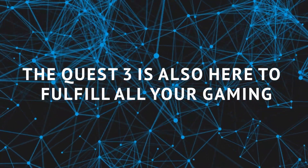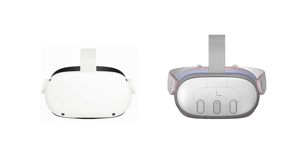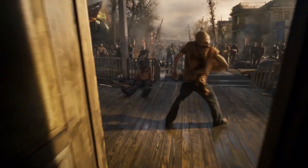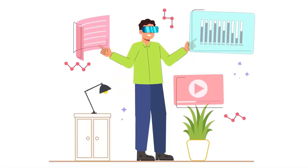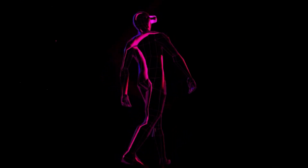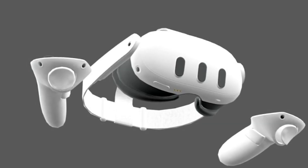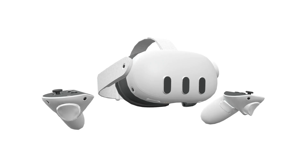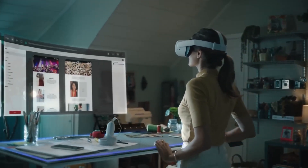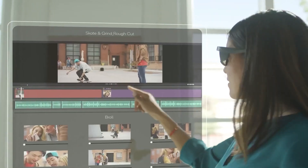The Quest 3 is also here to fulfill all your gaming and entertainment desires. Meta has ensured backwards compatibility with an extensive catalog of over 500 games and apps available for the Quest 2. Whether you're a fan of action-packed games, thrilling adventures, mind-bending puzzles, or immersive storytelling experiences, you can continue to enjoy them all on the Quest 3. Meta understands the value of your gaming library, so don't worry about starting from scratch or losing progress — the Quest 3 lets you pick up right where you left off, catering to all tastes and preferences.